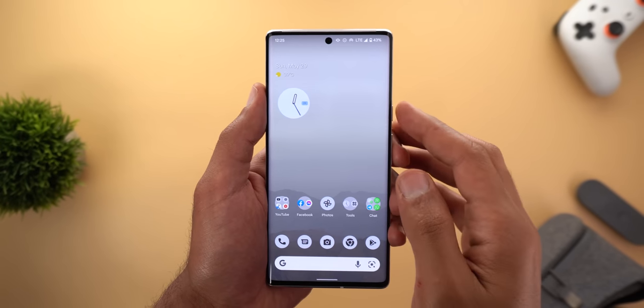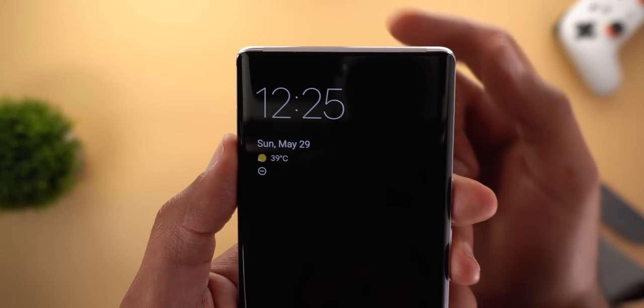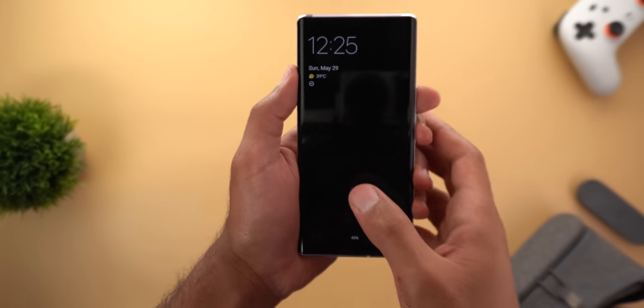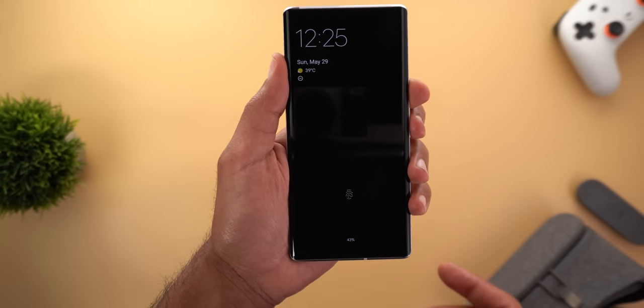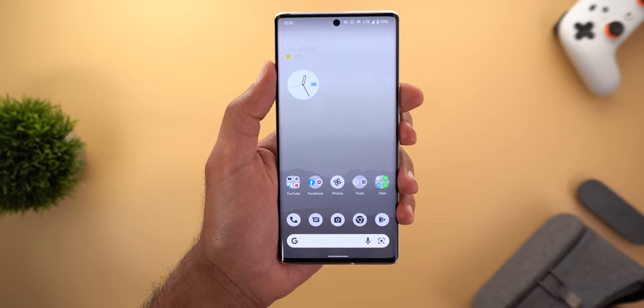The second bug affects Pixel 6 models with always-on display activated. If you press the power button and wait a few seconds, the always-on display will flash briefly — and after that happens, the fingerprint sensor stops working. Tapping it does nothing, and you need to press the power button first to unlock the device.